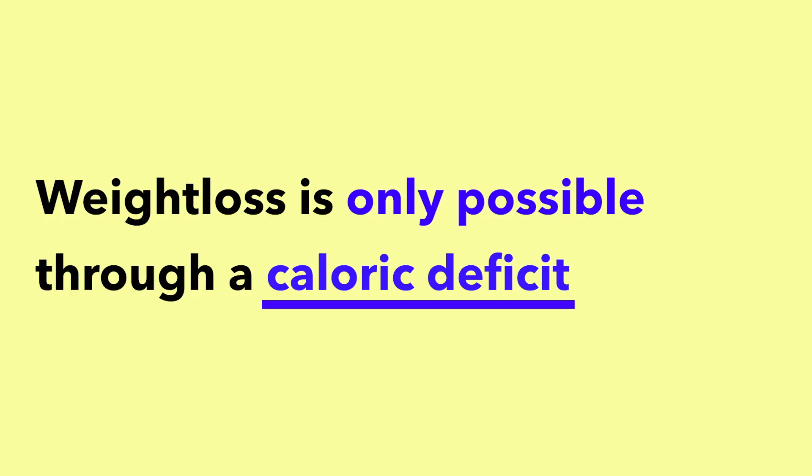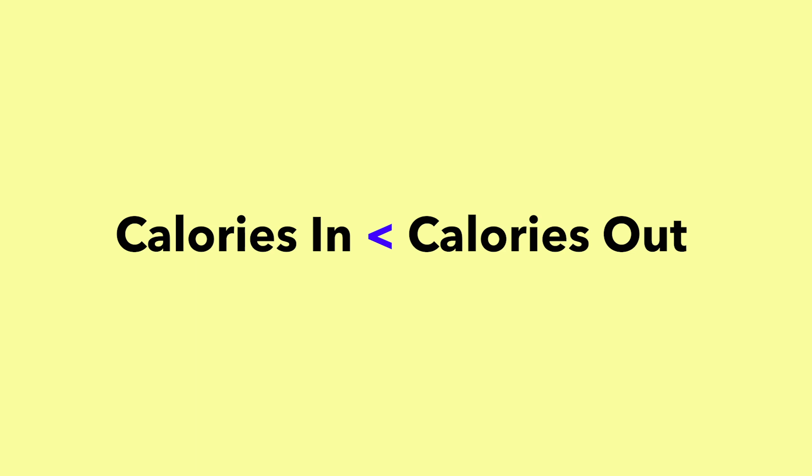Now that we've established that 1,200 calories is not sustainable and not a magical number you need to stick to, how many calories do you actually need to eat in order to lose weight? Before coming up with a number, we need to first establish that weight loss is only ever possible if you are in a caloric deficit. A caloric deficit basically means that the calories you eat is less than the calories you output or spend.